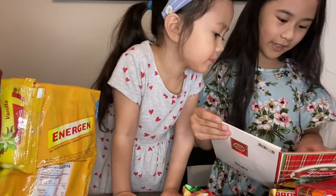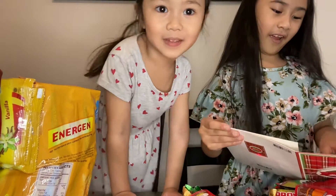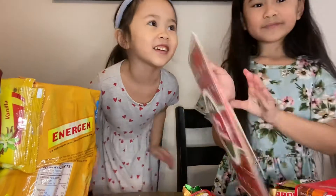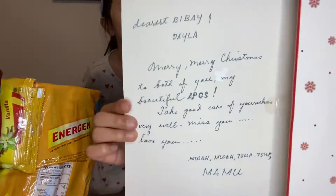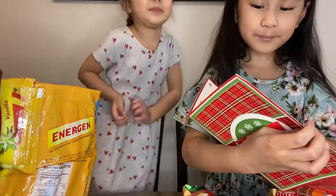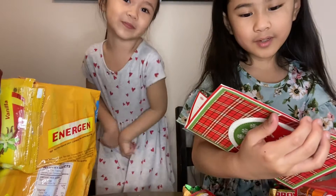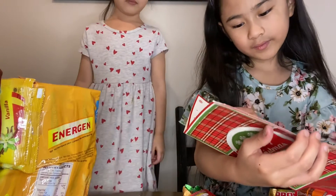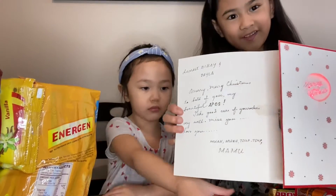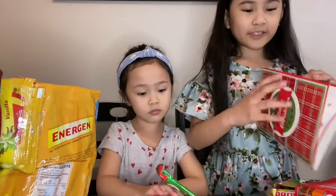'Biba Yandela, Merry Christmas.' I can't really read it. If you guys can read it, this is what it says. It's from our grandparents — Mamu and Lola.